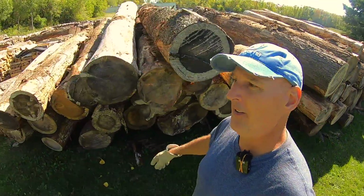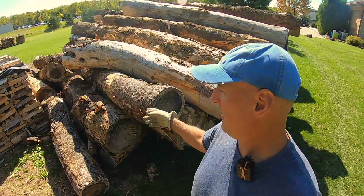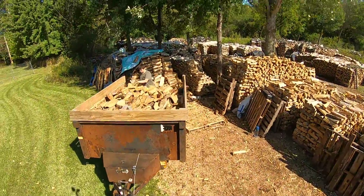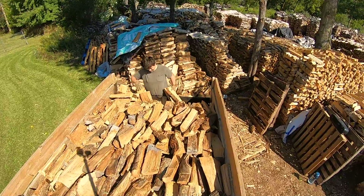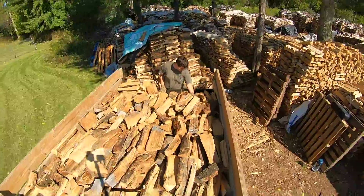My plan is to start cutting right here on this end, and as I cut rounds, Caden's going to chuck them out of the way — but first he's finishing loading the trailer. How's it going over there chief? Going great. How's your day? Best day ever. How's the job? Best job ever. That's what I thought you'd say.